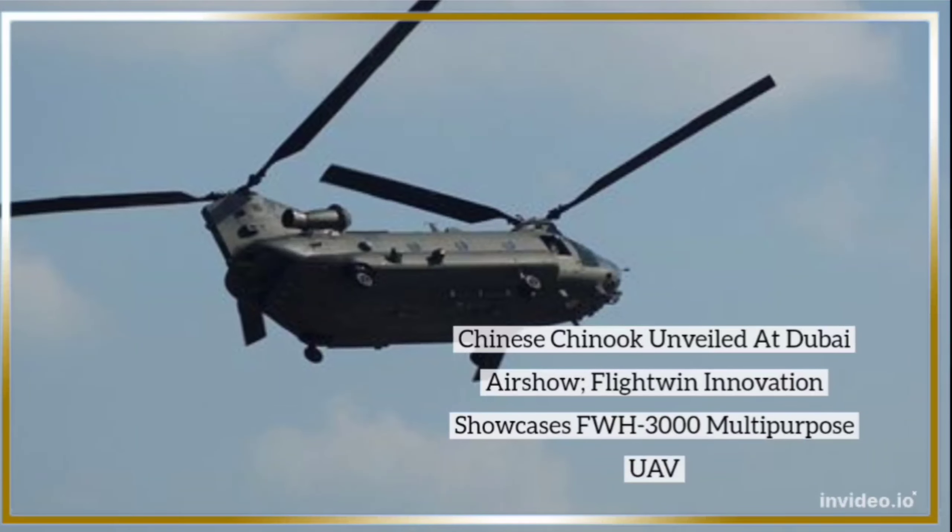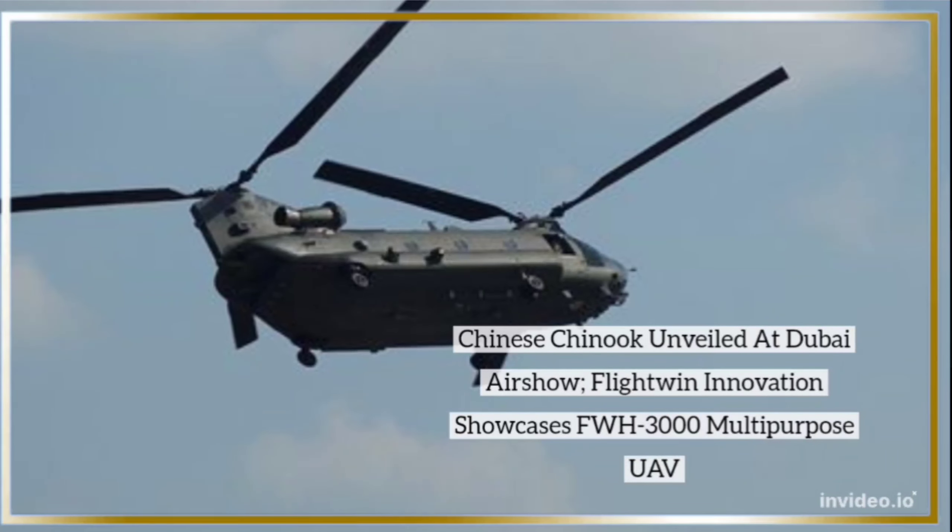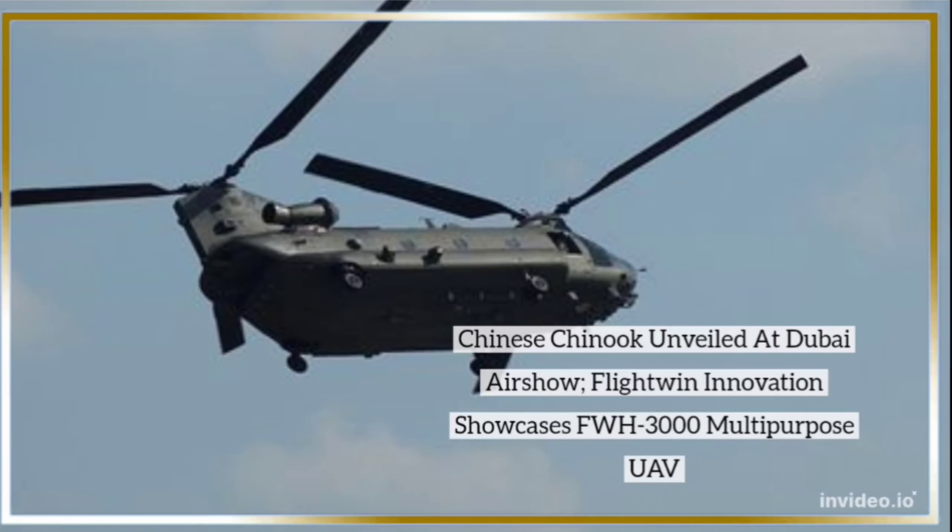Chinese Chinook unveiled at Dubai Airshow. FlightWin Innovation showcases FWH-3000 multi-purpose UAV.